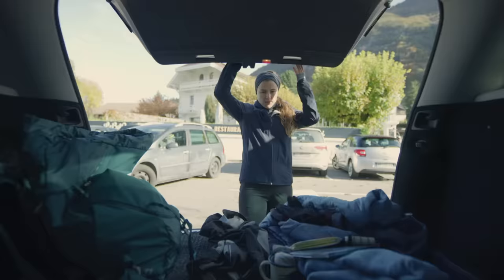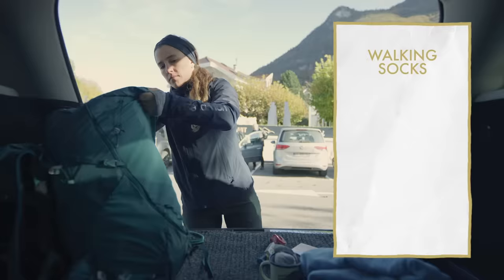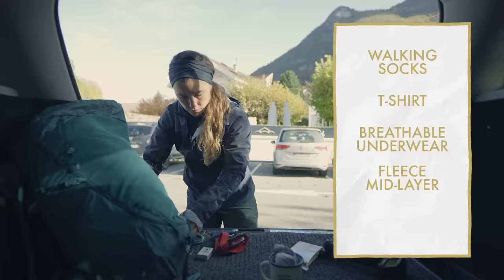Your choice of clothing is very important, both in the clothing that you wear and the clothing that you pack. Good quality walking socks are essential. Think also of a change of t-shirt, breathable underwear, a fleece mid-layer for cold mornings or once you get to the summit. And don't forget gloves, just in case it's a little chilly.